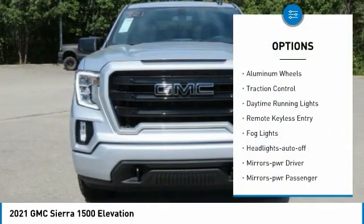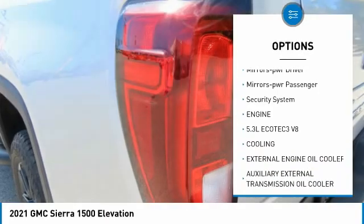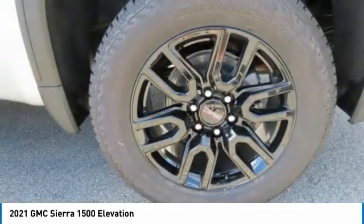Towing package, aluminum wheels, traction control, daytime running lights, remote keyless entry, fog lights, headlights auto off, mirror memory, mirrors power, passenger, security system.